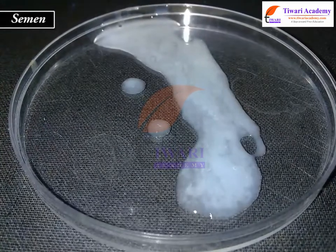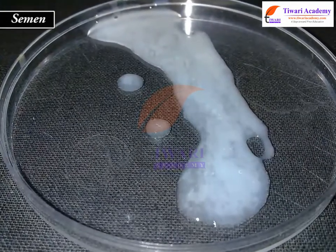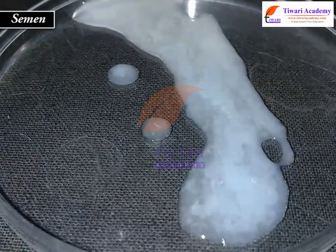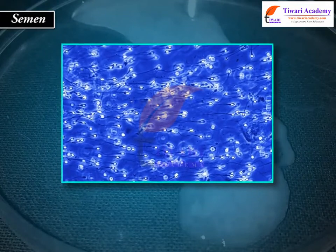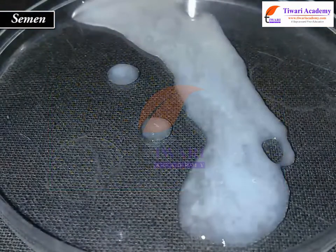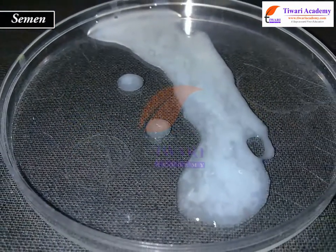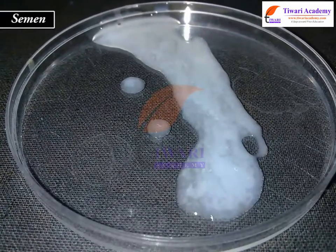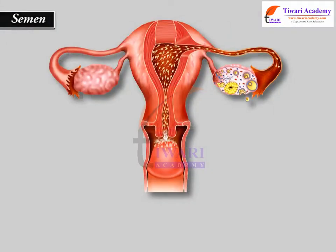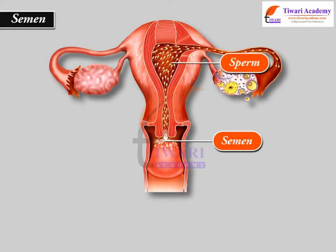Semen is the fluid produced by males for sexual reproduction and is ejaculated out of the body through sexual intercourse. Semen contains sperm, the male reproductive gametes, along with a number of chemicals suspended in a liquid medium. The chemical composition of semen gives it a thick, sticky consistency and a slightly alkaline pH. These traits help semen support reproduction by helping sperm remain within the vagina after intercourse and neutralizing the acidic environment of the vagina.